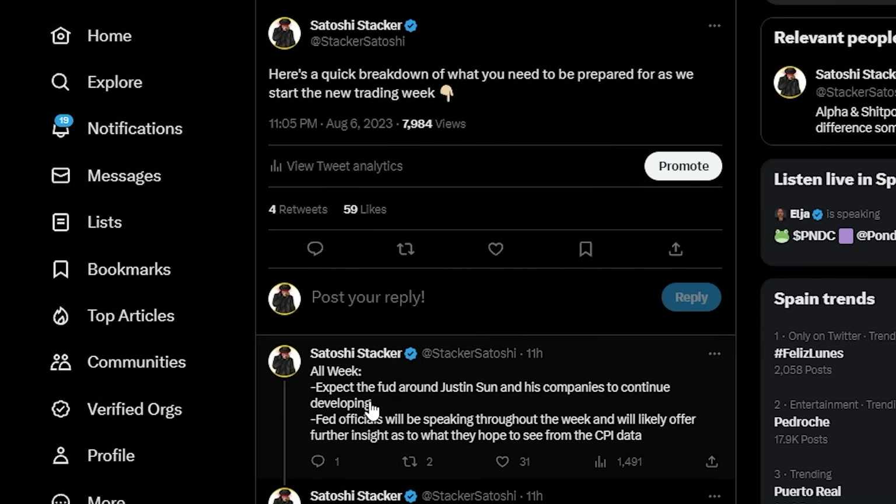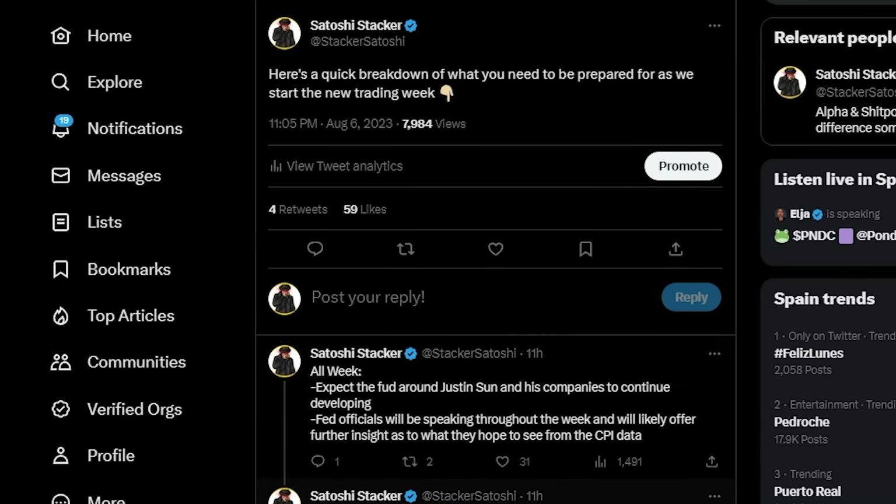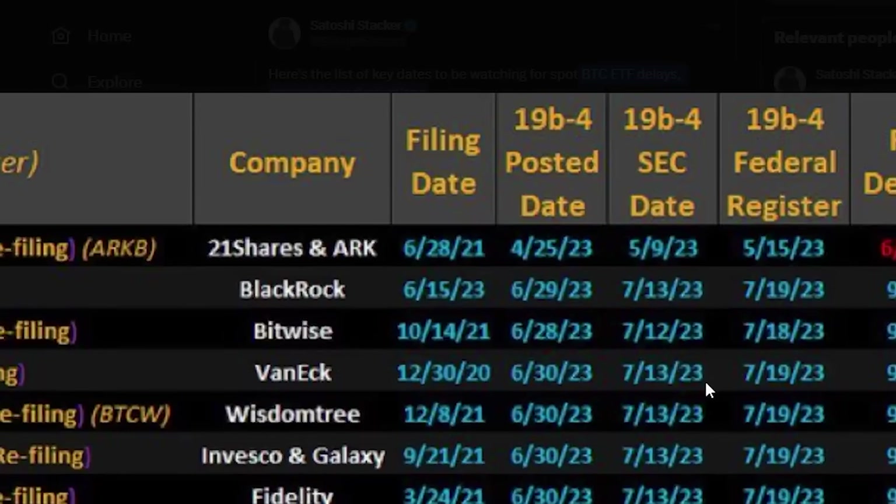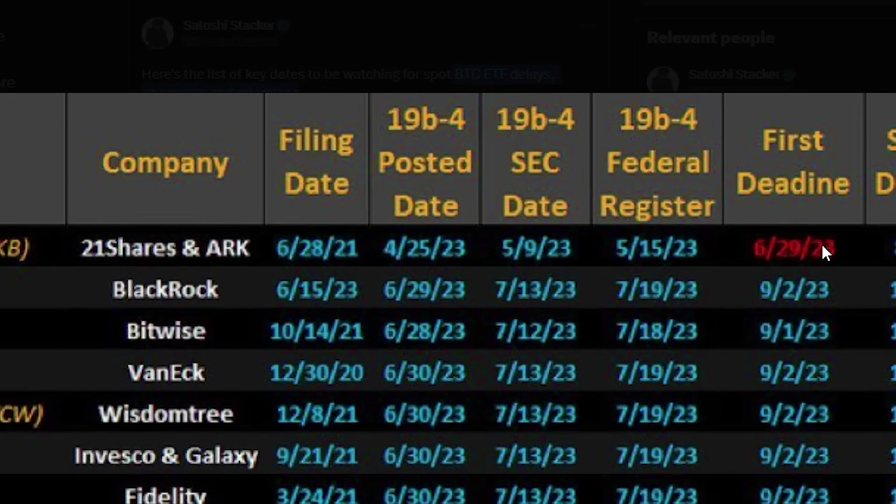At the start of this week, expect the FUD around Justin Sun and his companies to continue developing. We also have Fed officials speaking throughout the week, likely offering further insight on what they hope to see from CPI data. You also have the first Bitcoin ETF decision deadline being on the 13th of August — just a couple of days away.